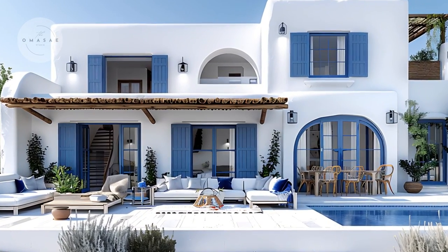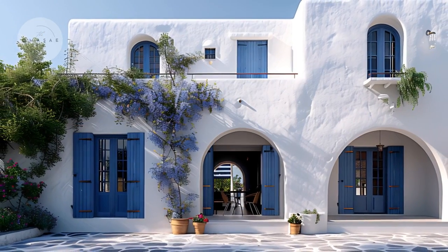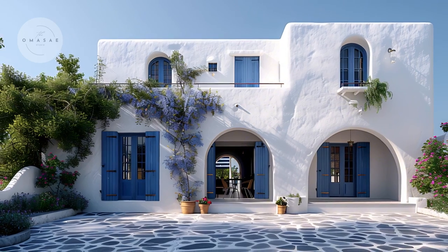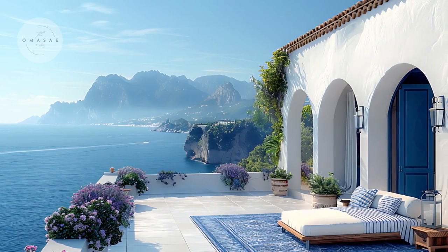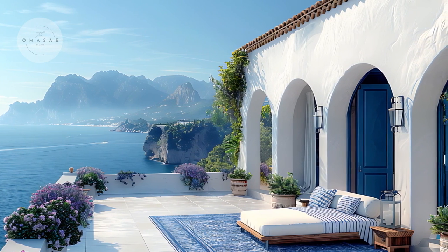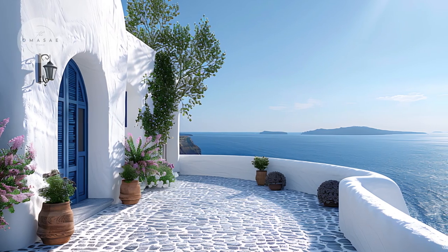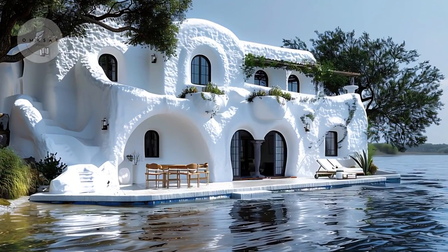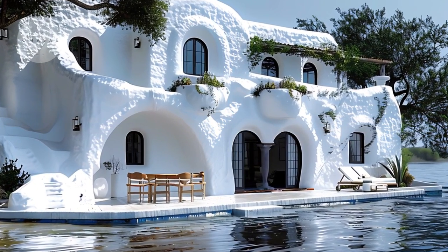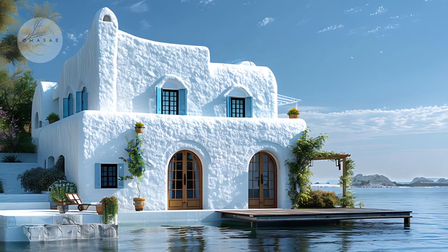Let's start with the exterior of this breathtaking Greek-inspired home. The house is enveloped in pristine whitewashed walls which lend a timeless and elegant appearance that is quintessentially Greek. These whitewashed facades are not just aesthetically pleasing but also serve practical purposes, reflecting sunlight and helping to keep the interiors cool in the Mediterranean heat.